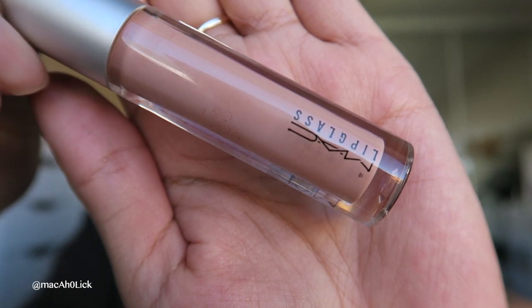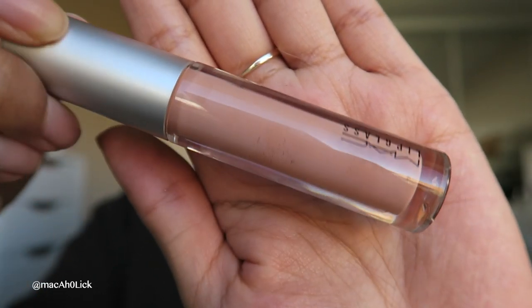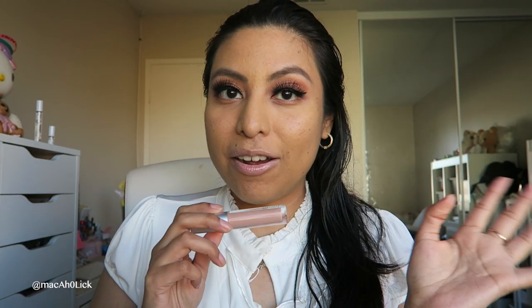Alrighty, let's move on to the five lip glasses of the collection — check out that silver top. This first one is called Deco Agogo. I know this color looks just outrageous. This is one application, as always with all of my lip swatches — just applied one time on my lips.